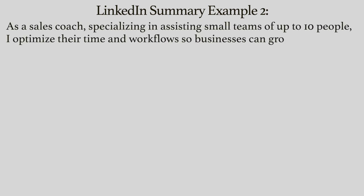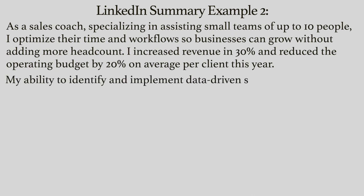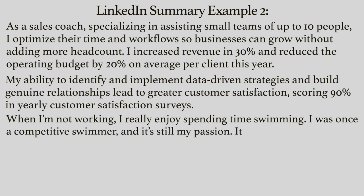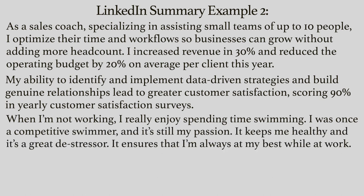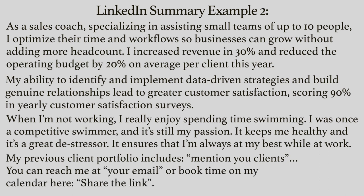Example 2: As a sales coach specializing in assisting small teams of up to 10 people, I optimize their time and workflows so businesses can grow without adding more headcount. I increased revenue by 30% and reduced the operating budget by 20% on average per client this year. My ability to identify and implement data-driven strategies and build genuine relationships leads to greater customer satisfaction, scoring 90% in yearly customer satisfaction surveys. When I am not working, I really enjoy spending time swimming — I was once a competitive swimmer and it is still my passion. It keeps me healthy and it is a great de-stressor, ensuring that I am always at my best while at work. My previous client portfolio includes... and you can reach me at this email or book time on my calendar here.